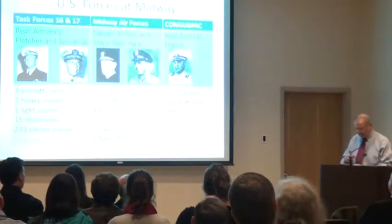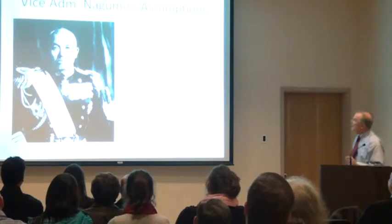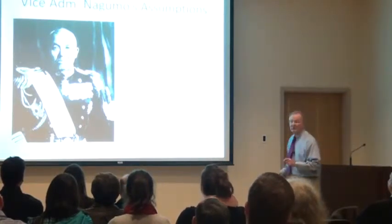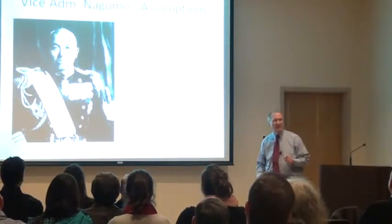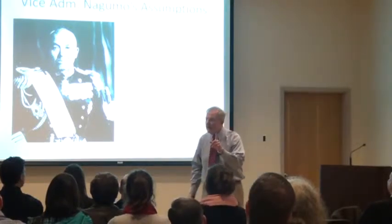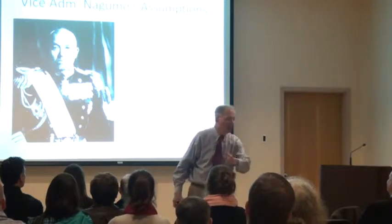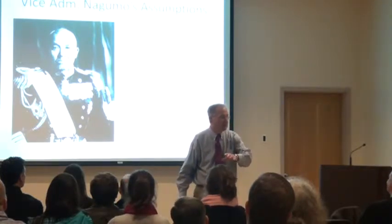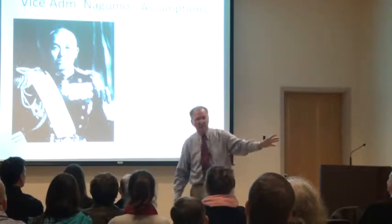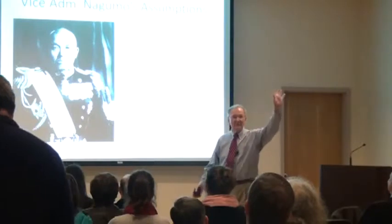On the way to Midway is the Japanese carrier force commanded by Vice Admiral Nagumo — a very experienced officer. But remember, he had been in command of this force for months, sweeping from Japan to Pearl Harbor, down into the Southwest Pacific, into the Indian Ocean, and back home. He had been busy, and he wasn't young anymore.